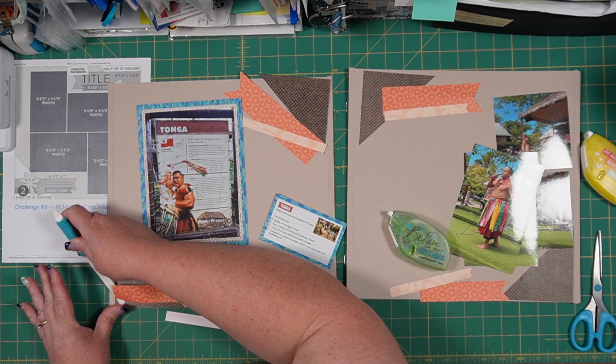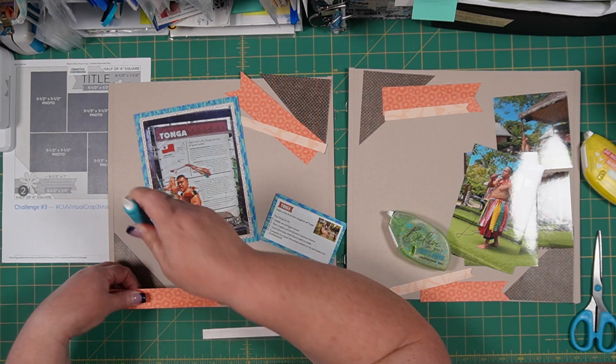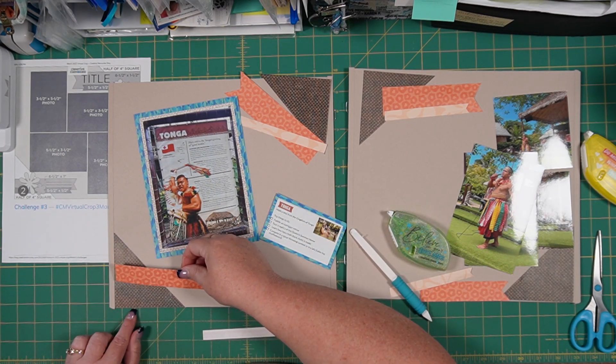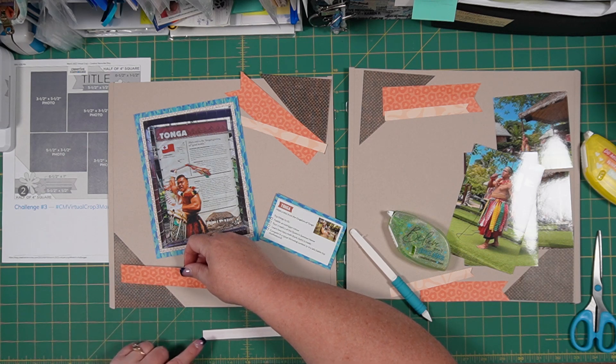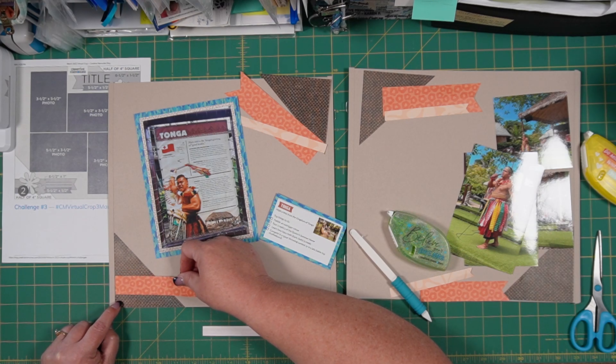I should have looked at my sketch before I started laying these down — let's try this again. The bottom of this one is going to be about a half inch up, and then we have about another quarter inch.